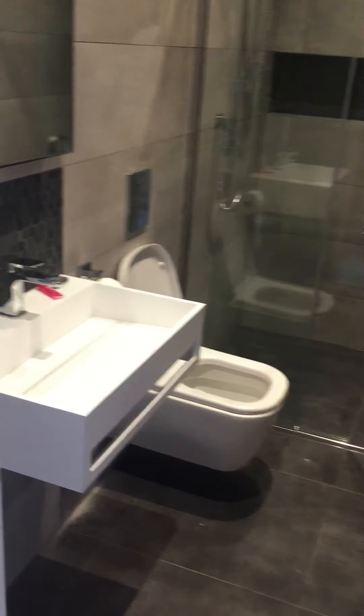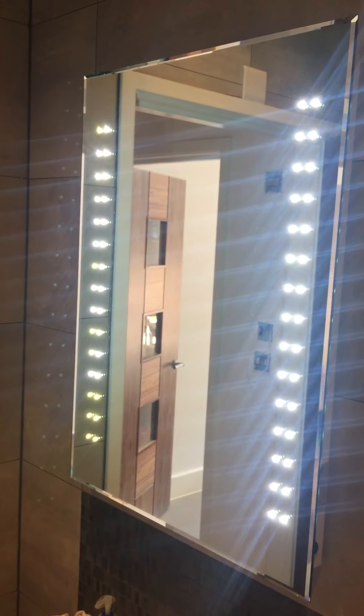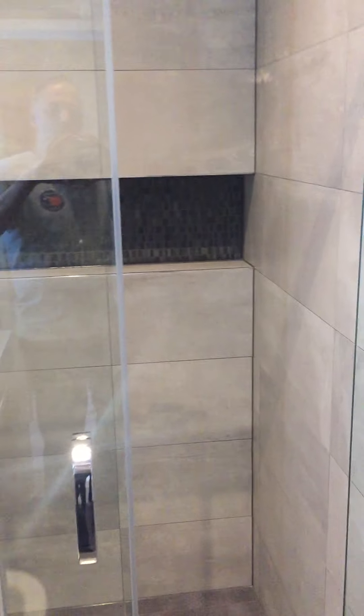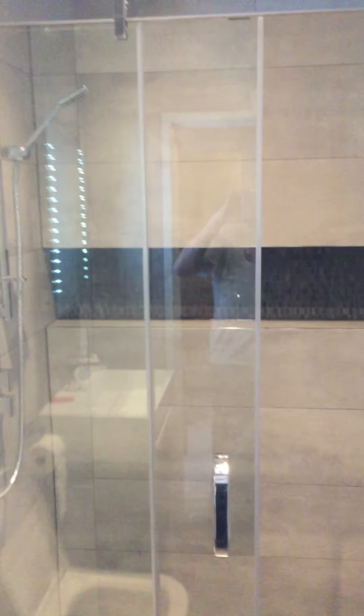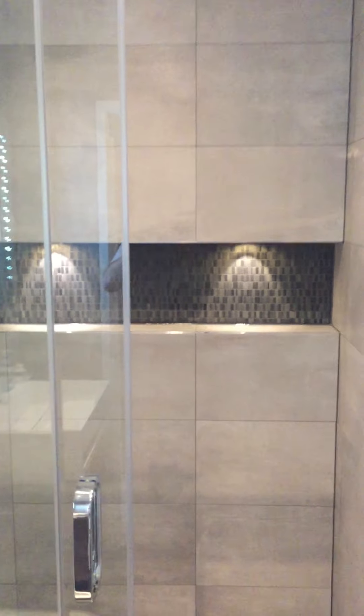This is the new shower room — it's basically tiled everywhere. We chose a nice sink, and we have an LED mirror that comes on if I wave my hand nearby. Then there's the shower, which is a bit flash, a sliding door, and a little alcove that lights up, which is pretty cool.